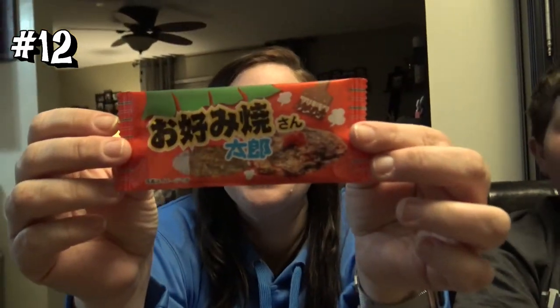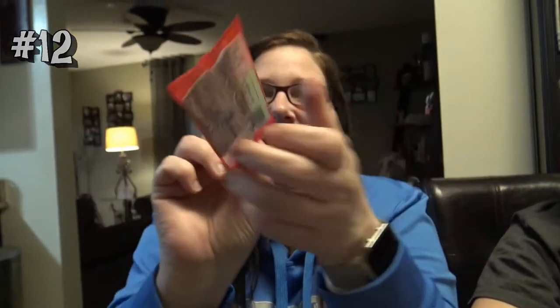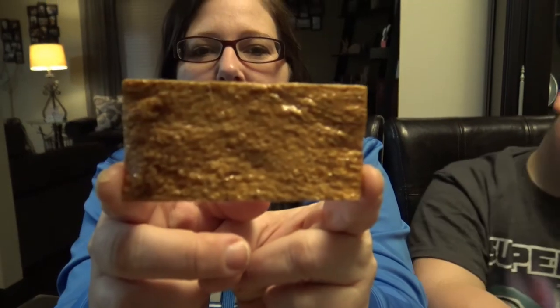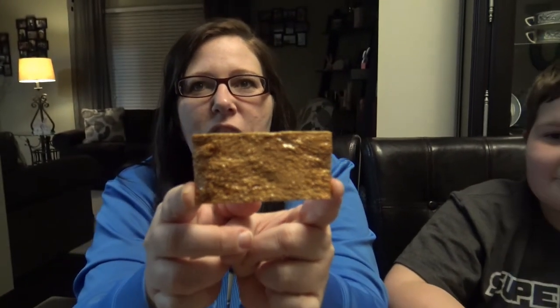We got one of these before — was it eel? It's barbecue something, maybe chicken. It's a square shape and smells like soy sauce, a little sticky. It's chewy — tastes like soy, really salty. The texture is sticky, hard, and chewy. Tastes like raw fish but even stronger. Verdict: two thumbs down, tastes like crap.